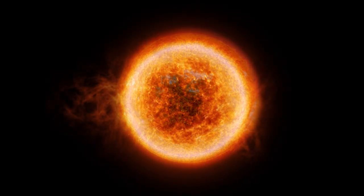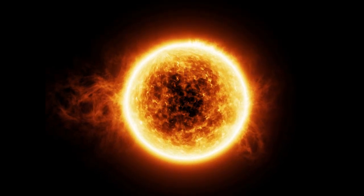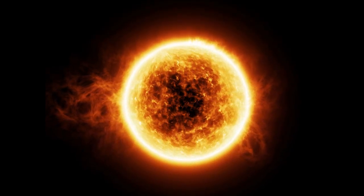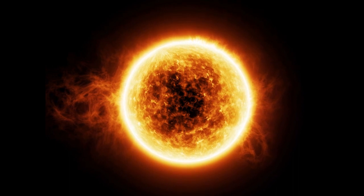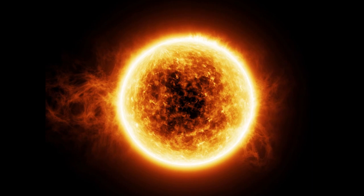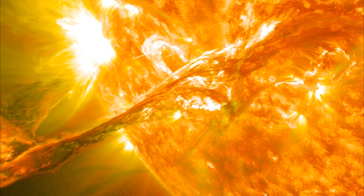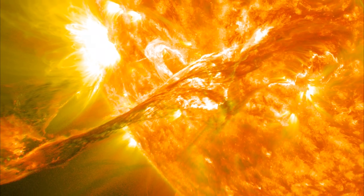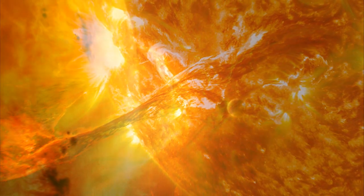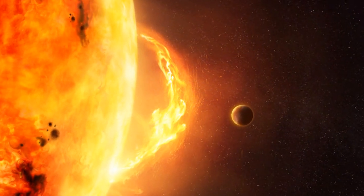During the solar maximum there will be sunspots visible on the sun almost all the time, often more than 100 spots visible at any one time. Because the solar cycle reflects magnetic activity, various magnetically driven solar phenomena follow the solar cycle, including sunspots and coronal mass ejections.